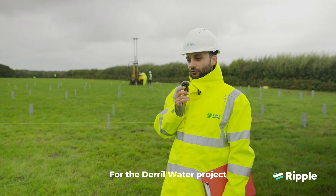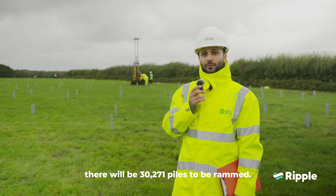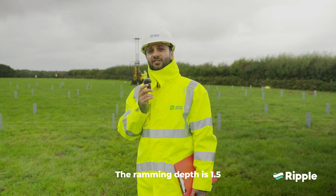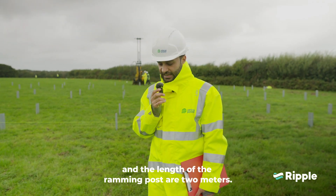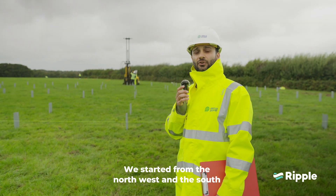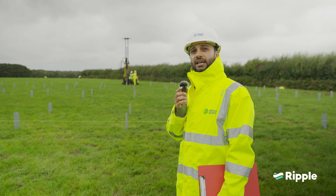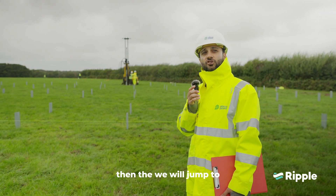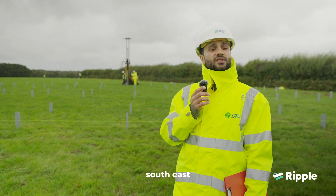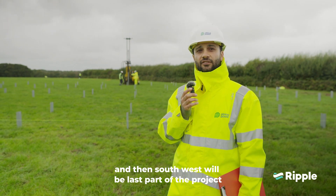For the Deadwater project, there will be 30,271 piles to be rammed. The ramming depth is 1.5 meters and the length of the ramming posts are 2 meters. We started from the Northwest, the Southwest will follow, then we will jump to Southeast, and Southwest will be the last part of the project for the ramming.